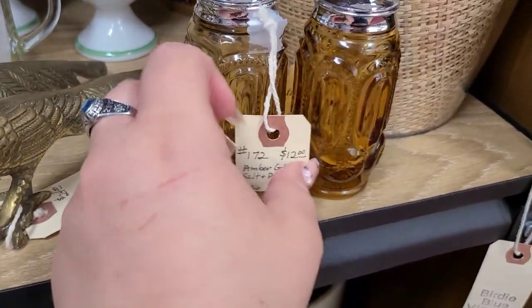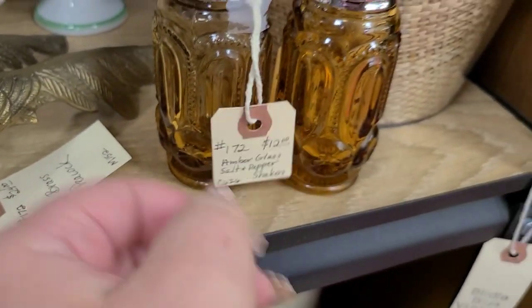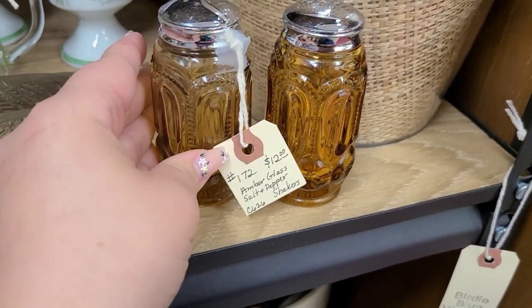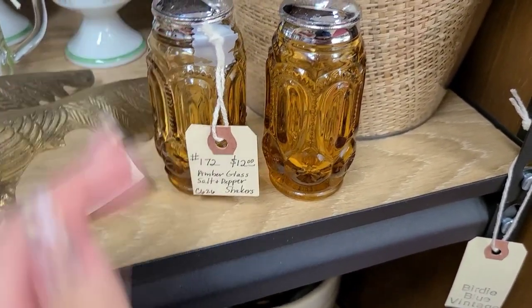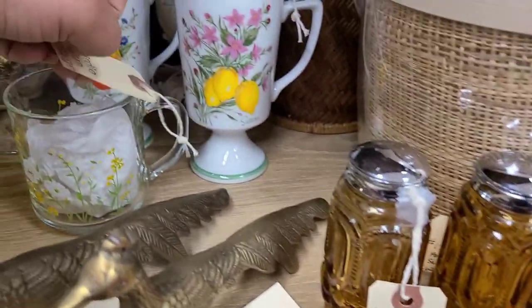Here we have Ellie Smith Moon and Stars salt and pepper shakers for $12. This is a great price — we see these all the time on the channel, but $12 was way under retail. Although I already have a set of these, we went ahead and picked them up anyway, because we use the set we have already.